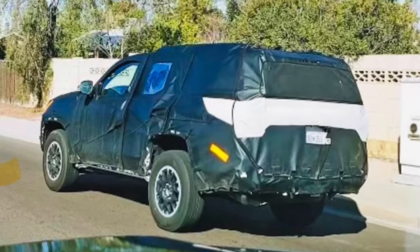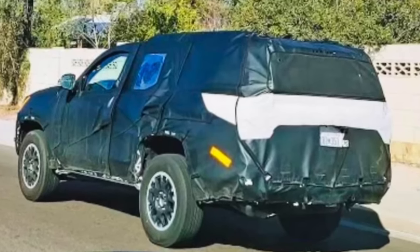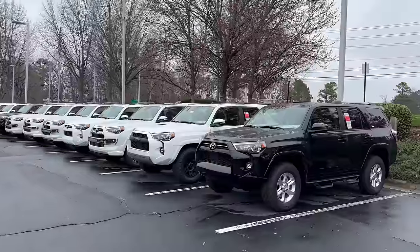Hey everybody, Jeff Teague here. Today we're talking next-gen 4Runner. In this video, I'm going to be telling you the things — the features, gadgets, buttons, dials, styling — that you can expect when the next one is announced. First of all, let's set the stage.